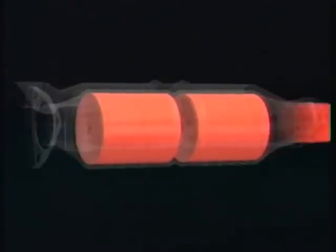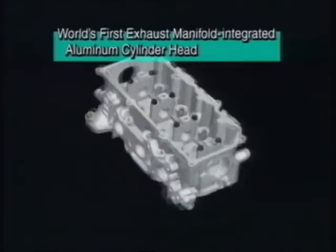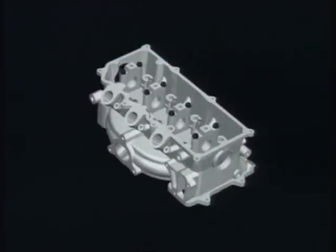Honda's new nitrogen oxide absorption type catalytic converter is far more heat resistant than conventional occlusion type catalytic converters. Honda has also developed the world's first exhaust manifold integrated aluminium cylinder head. Conventionally, engines require the same number of exhaust manifolds as cylinders. With the new engine, however, the exhaust manifolds are located within the head as components of an integrated exhaust pipe to reduce heat loss. The catalytic converter can thus be brought to operating temperature more quickly for cleaner emissions, significantly reducing cold start exhaust emissions while making the engine lighter and more compact.